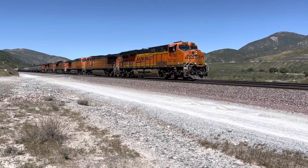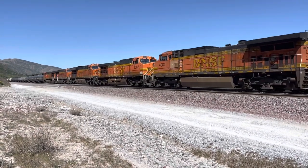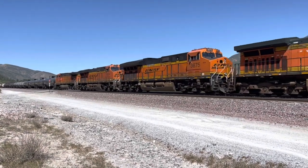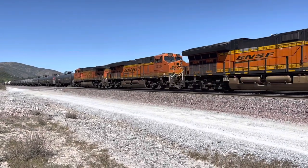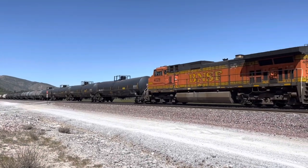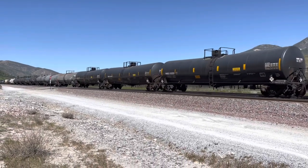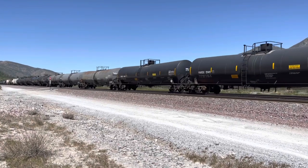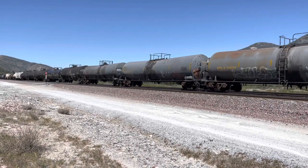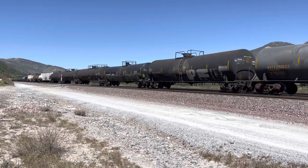Nice bell ring there, thank you, appreciate it. Yes, 44 C4. 3-9-9, ET Tier 4. Yes, 44 C4. 6-9, 6-level runners. The number on here is 3257. Looks hazardous, but I don't know.